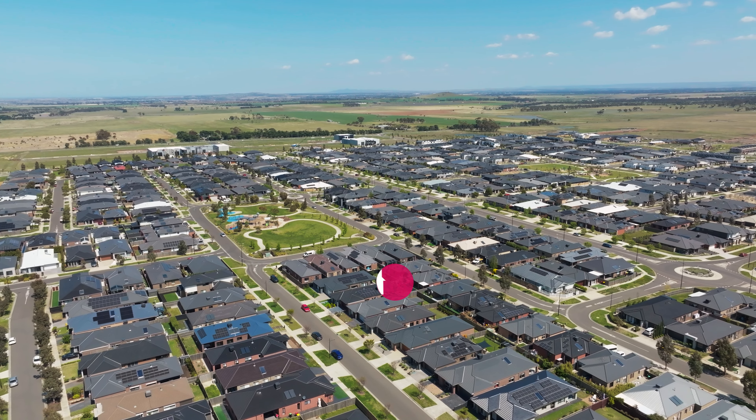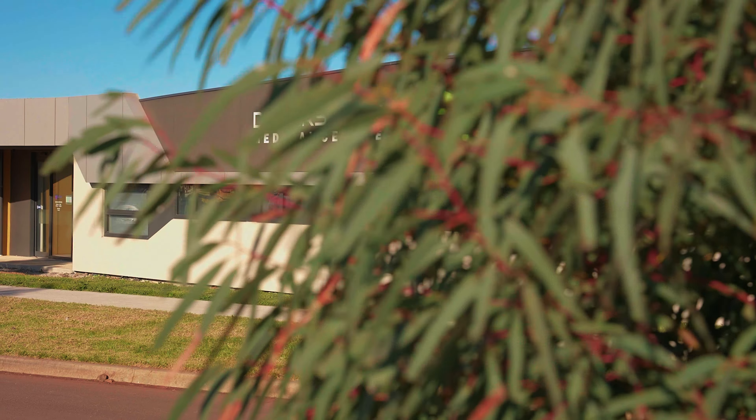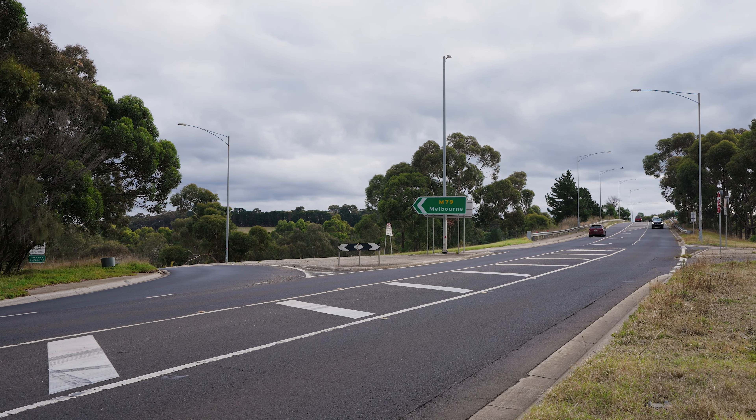Now when it comes to location, it doesn't get much better than this. Walking distance to the primary school, sporting facilities and medical centre, and all the new development at the end of the street. And to top it off, it's a couple of minutes drive from the metro train station, and less than a minute drive and you'll be on the Calder Freeway.